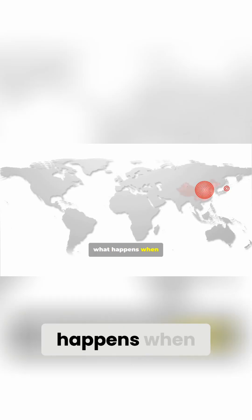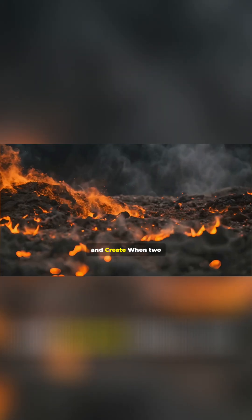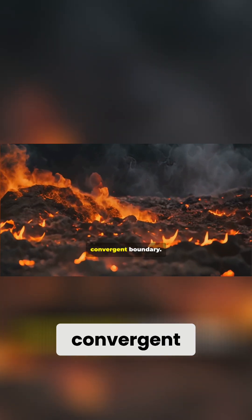Let's talk about what happens when plates move. Number one: convergent boundaries — collide and create. When two plates move toward each other, it's called a convergent boundary.